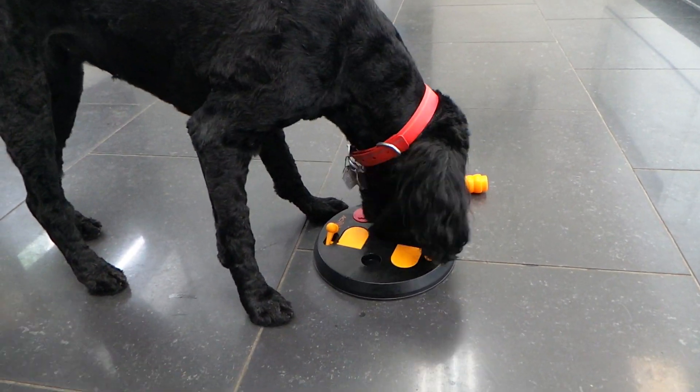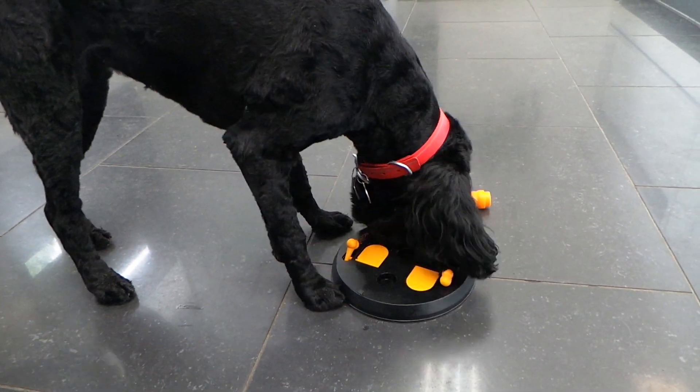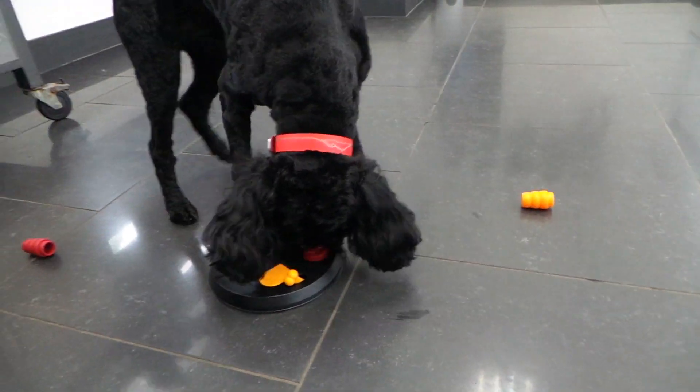You're a pro at this, Callie. Amazing job. I hope you enjoy the rest of your day in daycare. Bye!